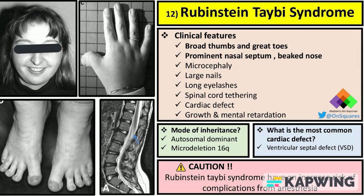Individuals with Rubenstein-Tabey syndrome have an increased risk of complications from anesthesia due to the unique anatomical and physiological features associated with this syndrome. It is important for healthcare providers to be aware of these risks and take necessary precautions when administering anesthesia to individuals with Rubenstein-Tabey syndrome.